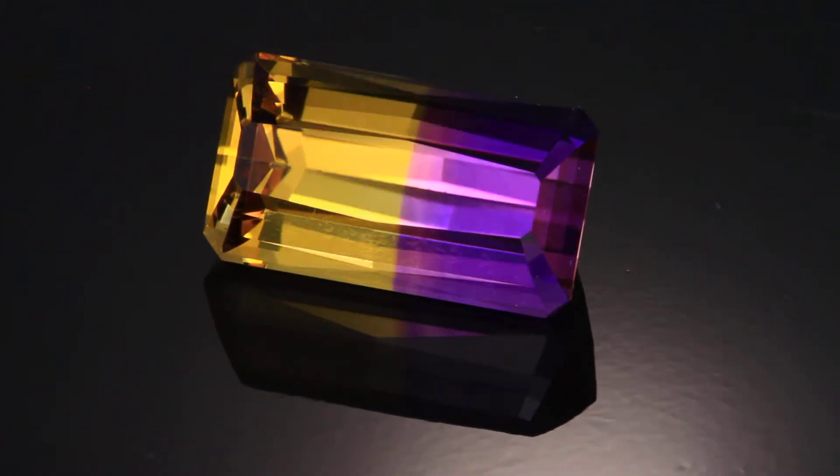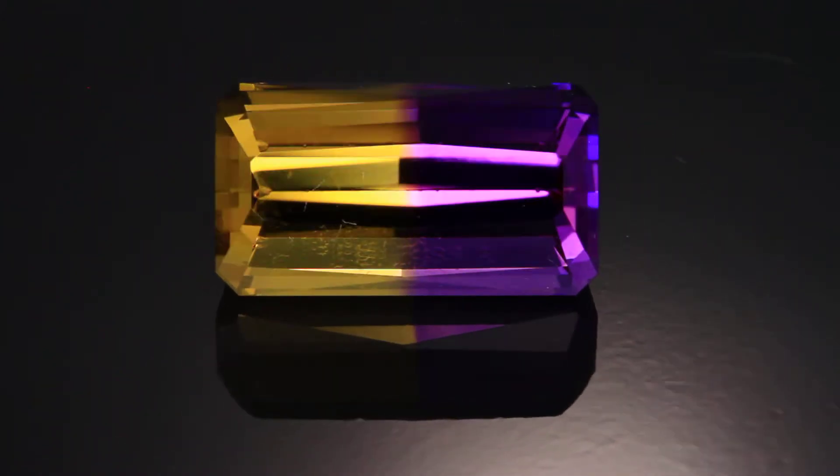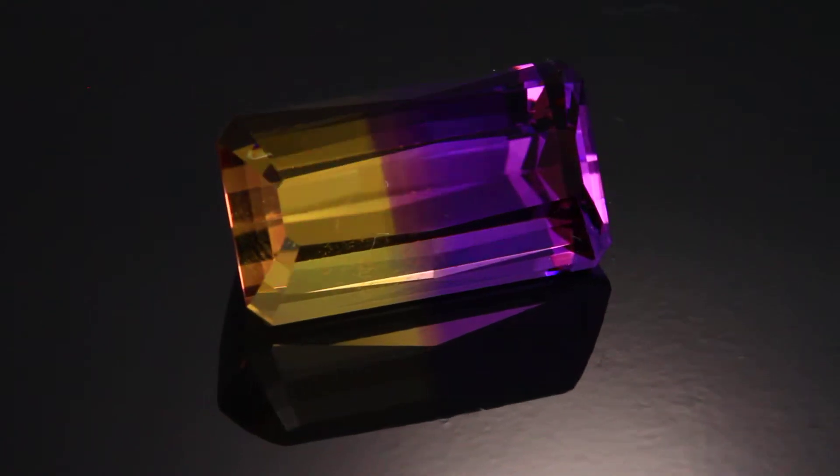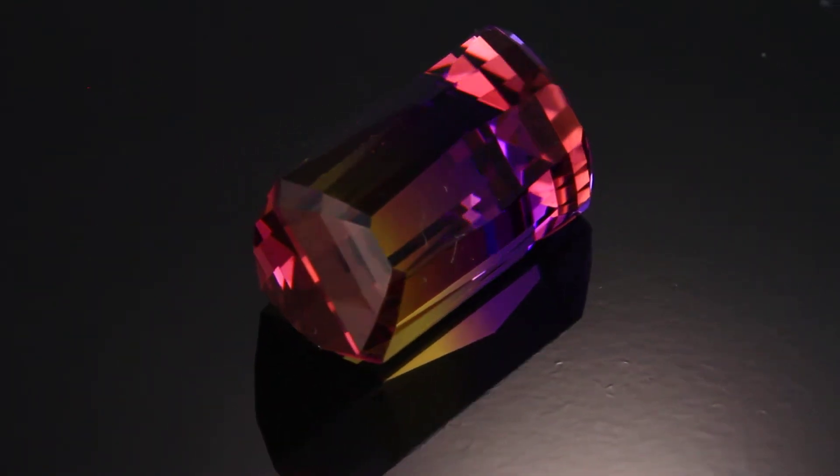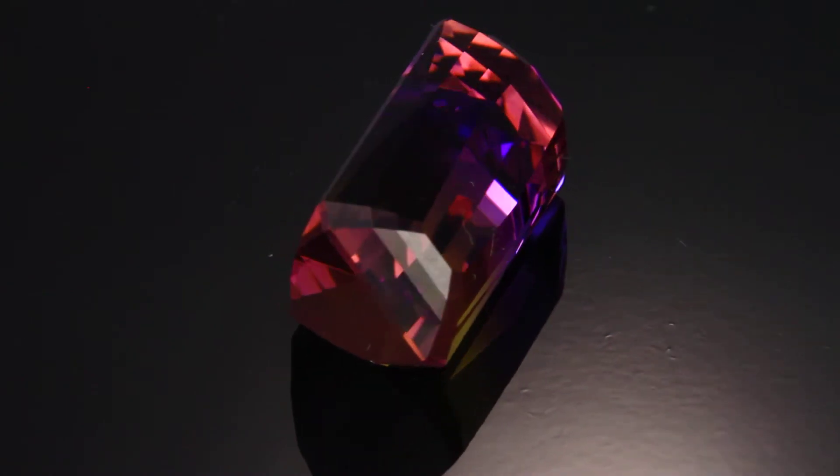This is a rare beauty from Bolivia. Just intense color, a beautiful 50-50 split, which I highlighted by adding an extra set of facets on the back.